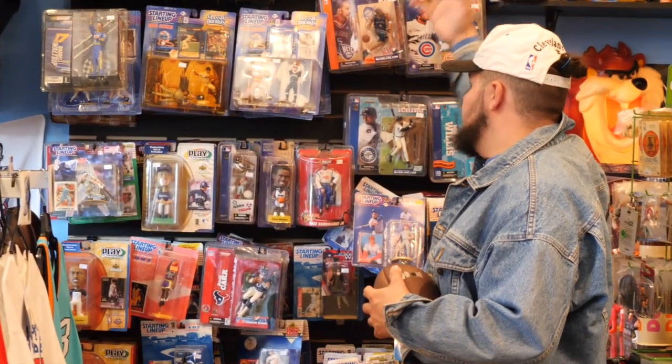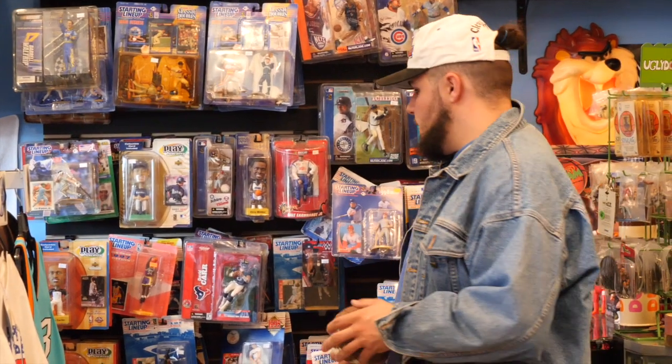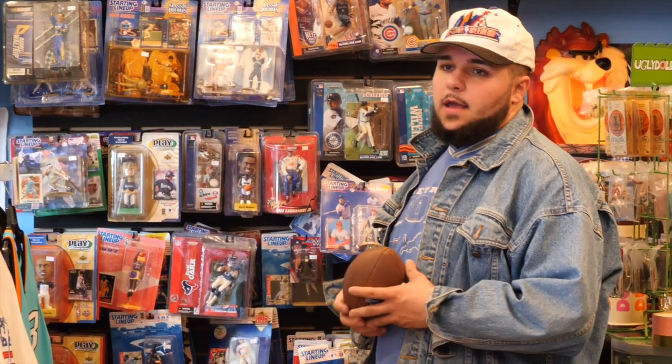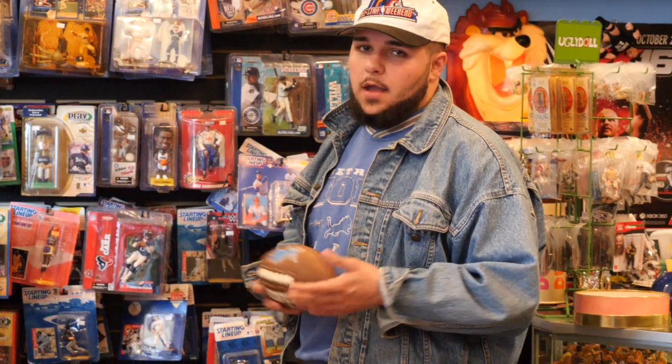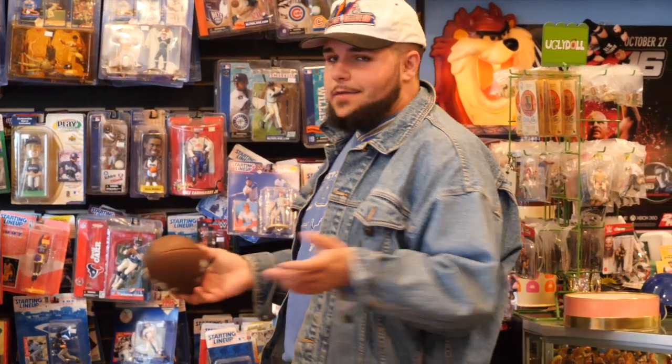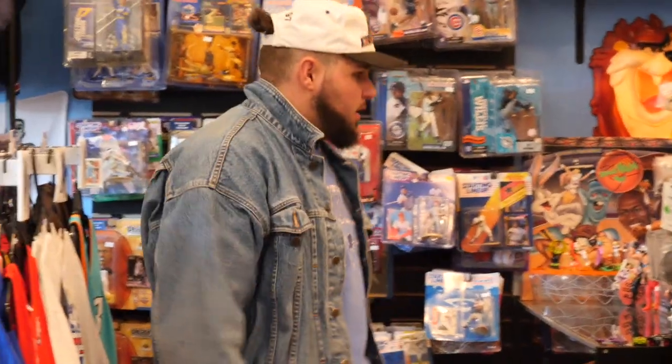A lot of people collected these as a kid. They're not worth what they used to be or really worth that much at all, but for five to ten bucks a pop you can get Nolan Ryan, Mickey Mantle, Cal Ripken, Griffey — just a lot of cool stuff.